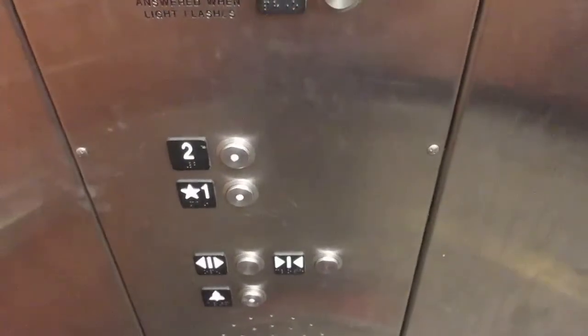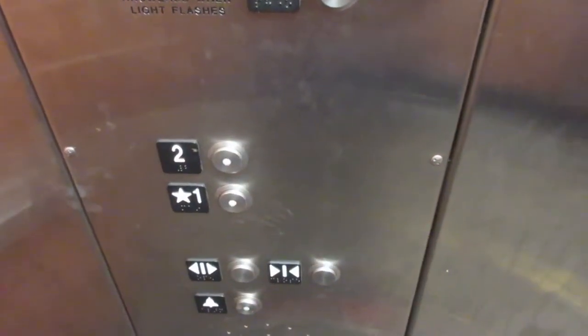Here are two. Second floor looks like. One.